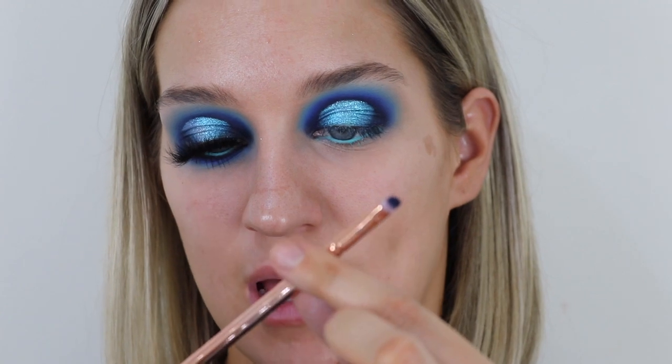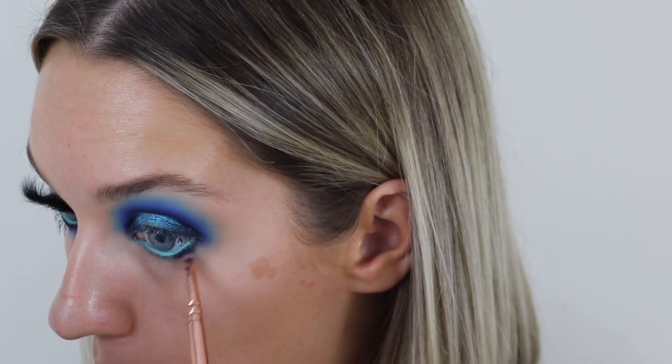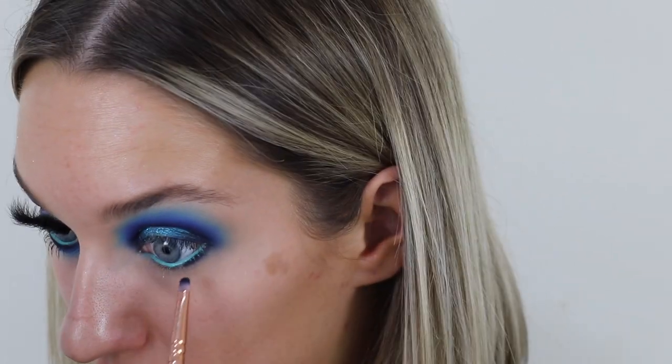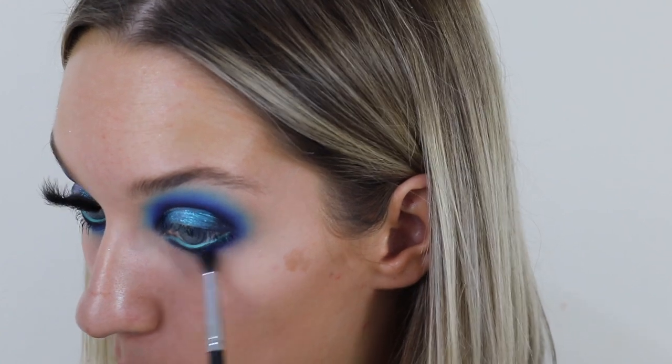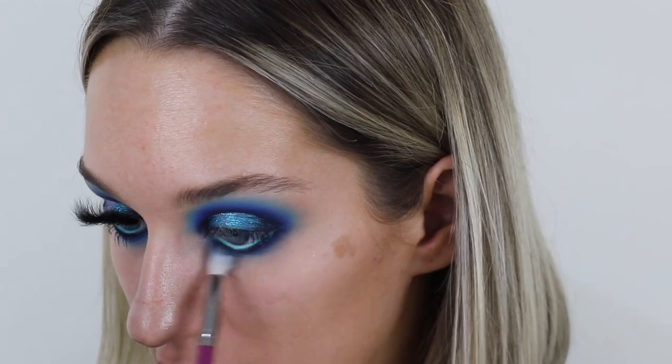Using the 238 Zoé brush — or any little detail brush — I take that darkest color in the palette and really underline just where I put that color. Then I take 'Blue Monday' on the Morphe M506 brush and buff it back and forth. Finally I take 'Blue Blood' from the palette — that lightest color — and really work it in with the buff and blend brush to soften the edges.